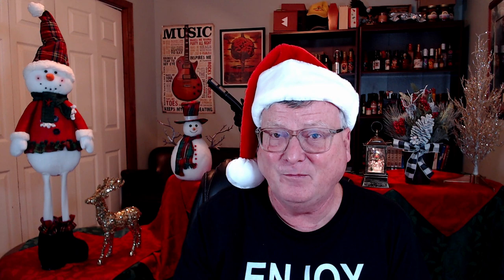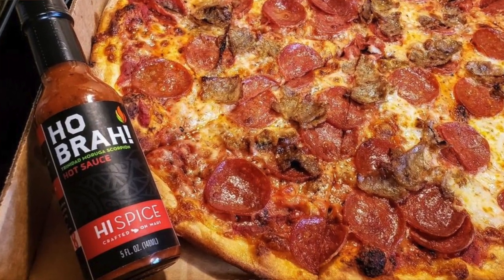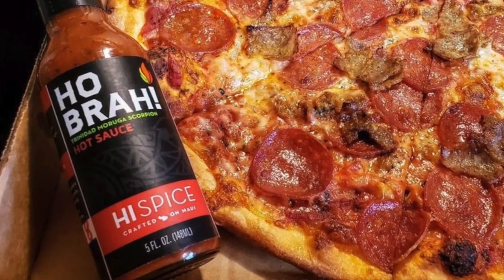If you love a good scorpion hot sauce, this next one will really blow you away because it's pretty darn hot. That's High Spice's Hobra Trinidad Moruga Scorpion Hot Sauce. I enjoyed that on some pizza, and it just might be one of the very best scorpion sauces I've ever tasted. The way Justin makes this from High Spice — he really cooks it down and lets it slow cook and simmer like he's making a pasta sauce — makes all the difference. Super, super delicious, with Maui onions, garlic, apple cider vinegar, and Maui honey. Absolutely amazing.